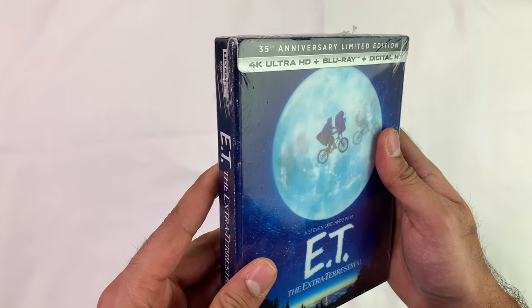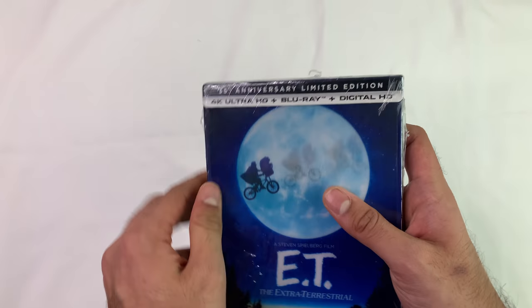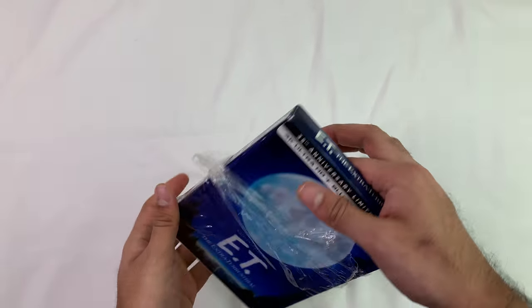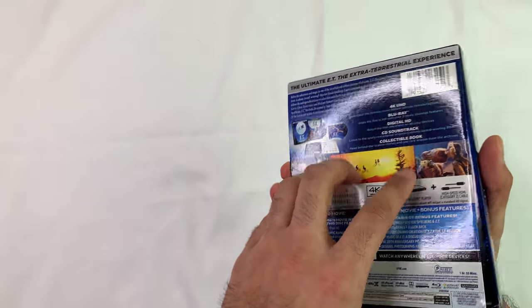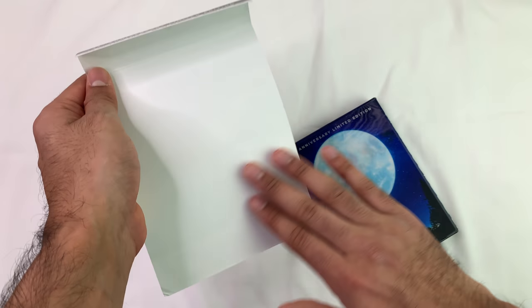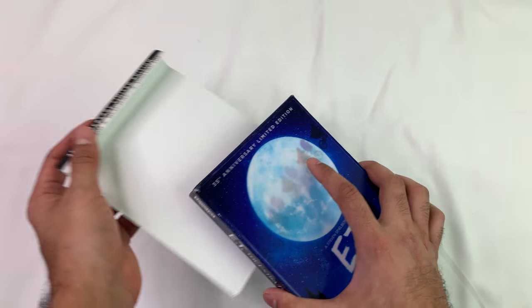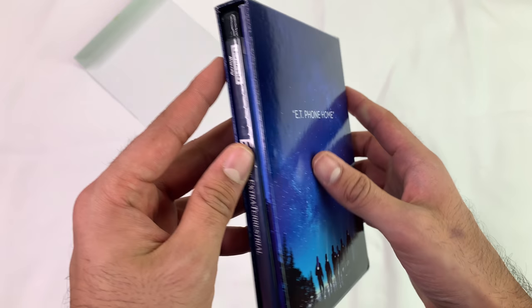It looks sturdy. I like the covers — I like when they put effort into these things. Ripping off this plastic, which is just a waste. With the last one I did — Planet of the Apes — the whole block back had glue on it and it ruined it. This one just had one spot of glue on the little cover, so not a big deal. Here's the back — ET phone home, we all know what that is.